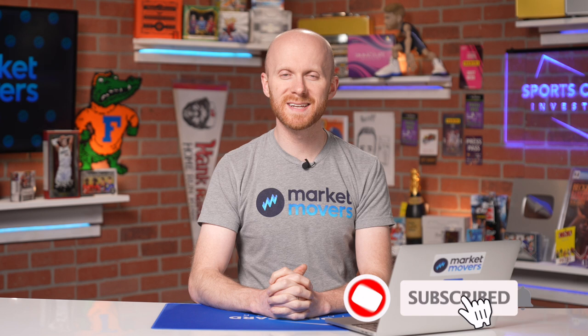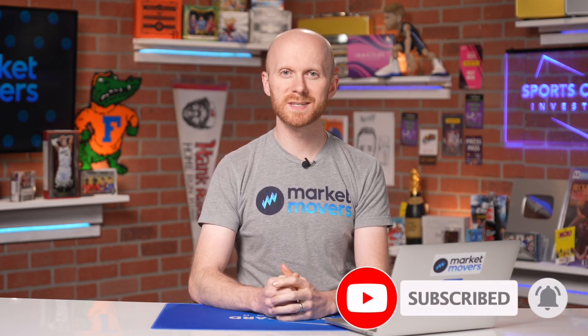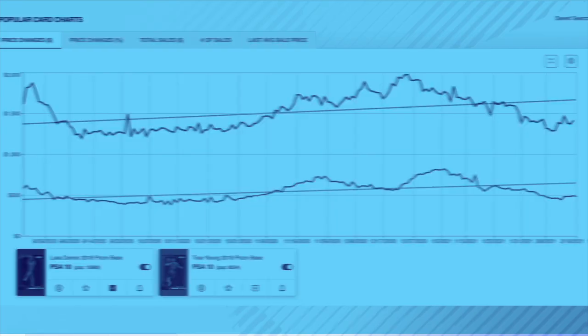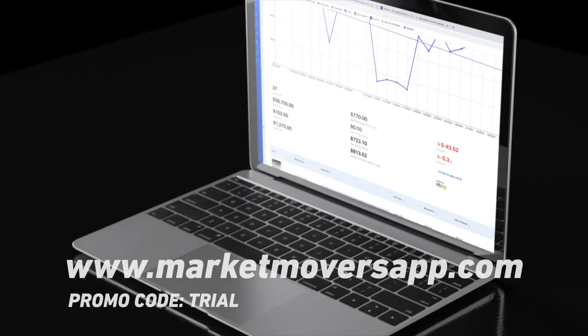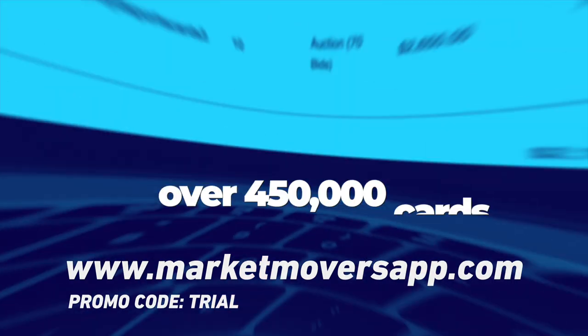Hey everyone, welcome back to another episode of Data Dive. My name is Tyler Nethercott, better known as Teapot. This episode is brought to you by Market Movers. Market Movers has the largest database of verified cards, now tracking almost 540,000 cards across 20 sports, as well as Marvel. Visit marketmoversapp.com to start your free trial today.